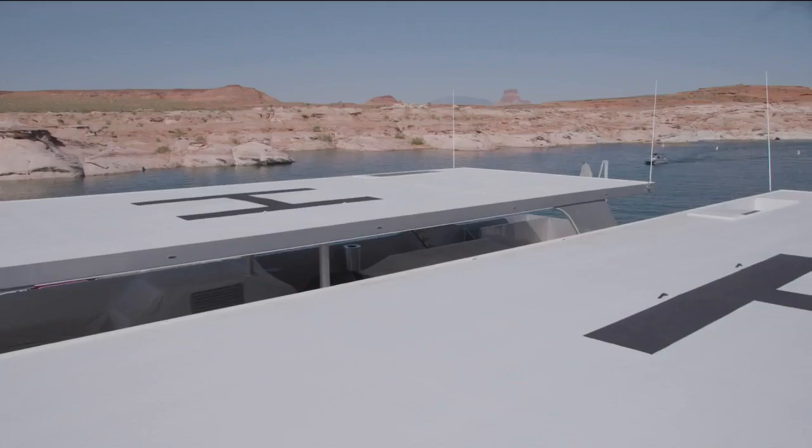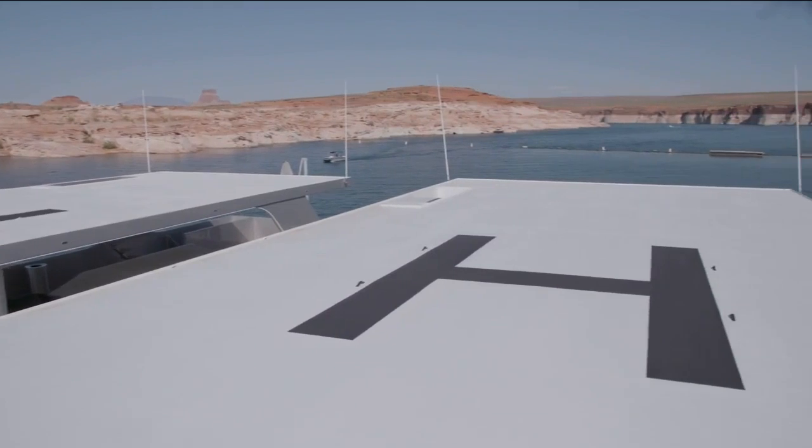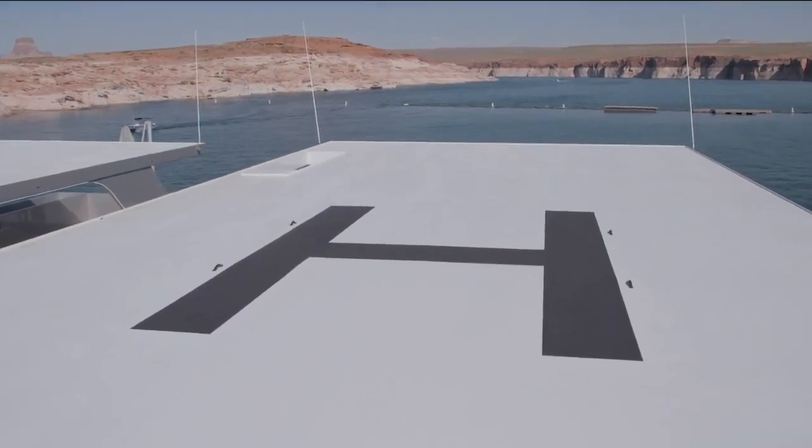How much luxury? See this H on the top? That doesn't mean houseboat. It doesn't mean huge. H is for helicopter — as in, bring it in for a landing right here.